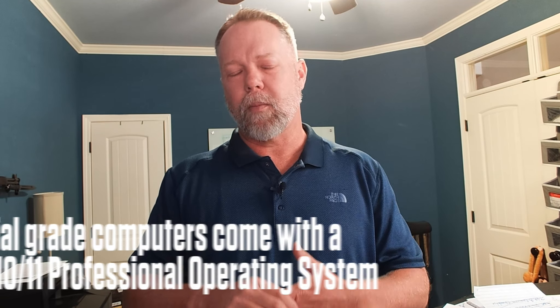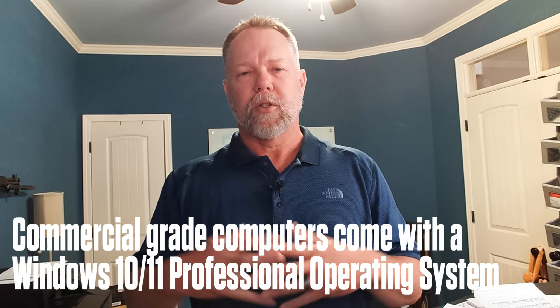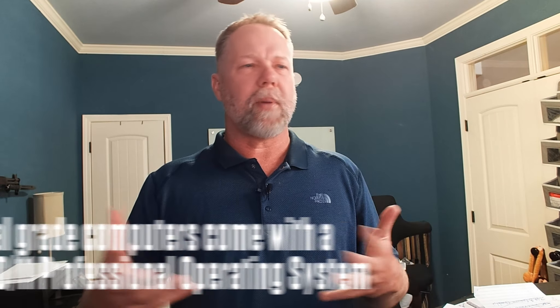Let me go through them one at a time. We're going to start with commercial-grade — why you should have commercial-grade computers and what the benefits are. The main benefit of a commercial-grade computer is it comes with a Windows Professional operating system. If you were to buy it today, it's probably about $200 to buy the operating system.